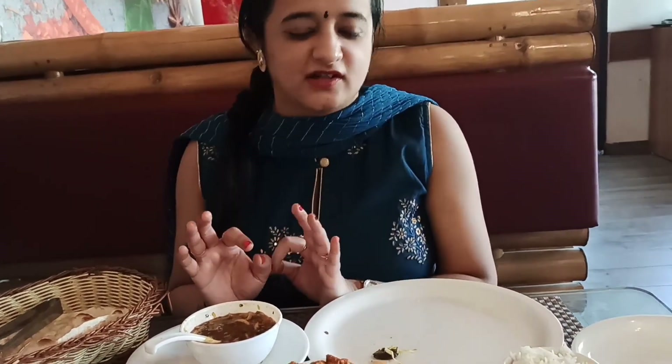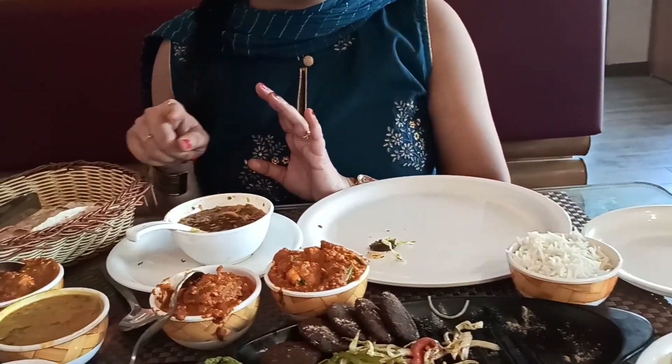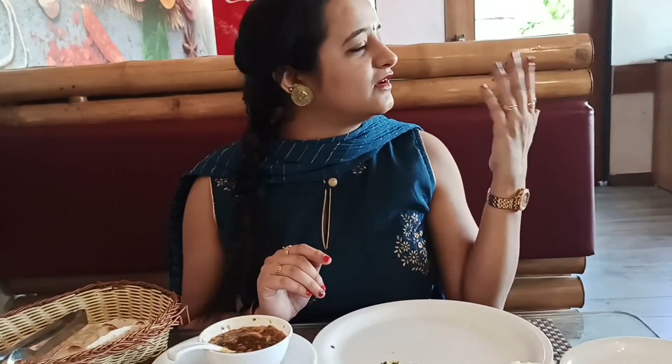Now I have tasted 2-3 things — it was very good. Now I will have the full lunch. When I go outside, I will review how it looks and how the cottage system is. Next time I visit, I will book for dinner. Now we will have lunch.